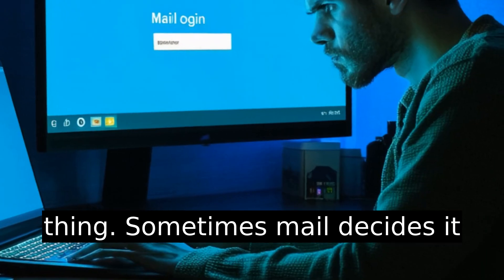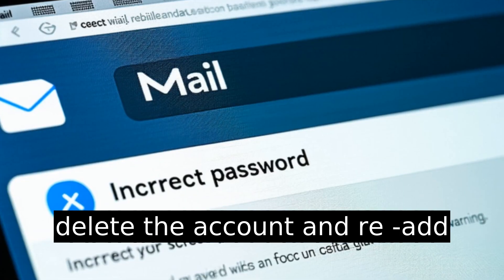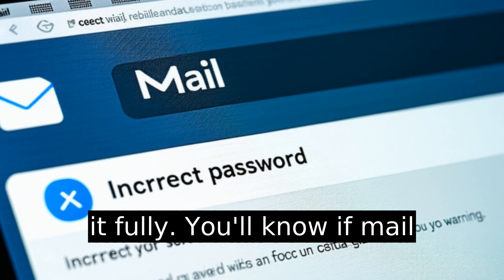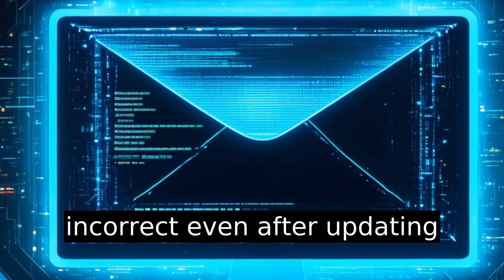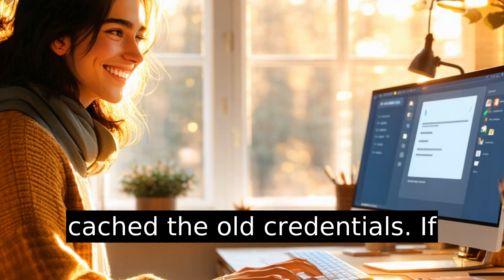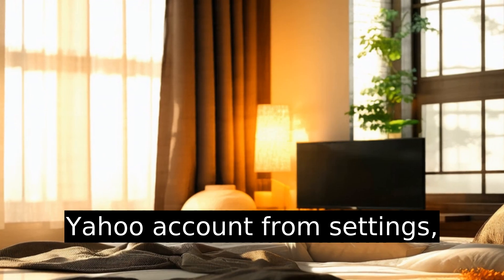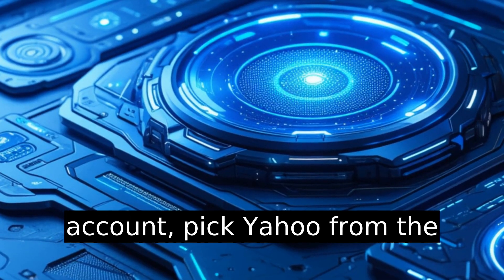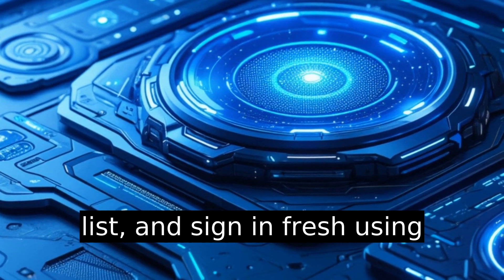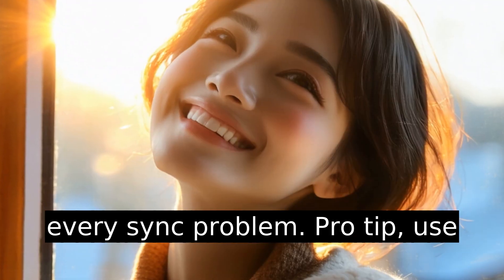Here's a weird thing — sometimes Mail decides it just won't connect until you delete the account and re-add it fully. You'll know if Mail keeps saying your login is incorrect even after updating the password; that means it cached the old credentials. If this happens, just delete the Yahoo account from Settings, Mail, Accounts, then tap Add Account, pick Yahoo from the list, and sign in fresh using your new password. This is annoying, but usually fixes every sync problem.